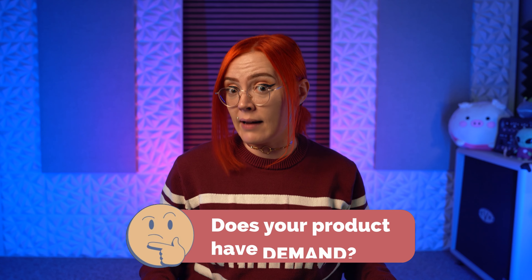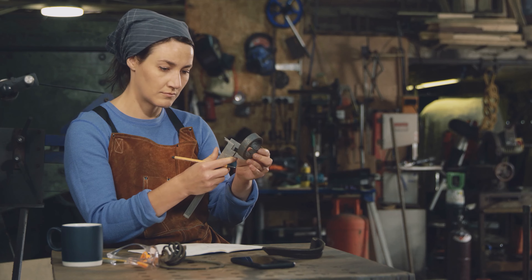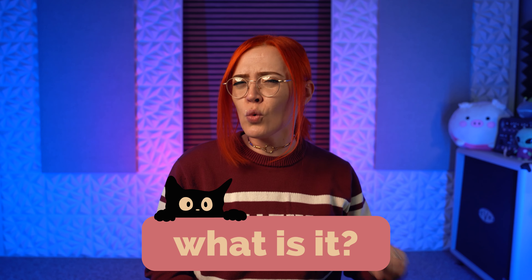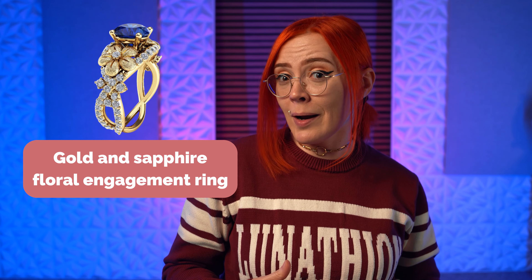First, before you touch anything at all, it's important to determine if your product actually has demand. This sounds like a really basic question, but brands fail at this all the time by introducing products into the marketplace that no one asked for. And often as artists and creatives, we create based on personal emotions and motivations, which may not serve a genuine demand or need in the marketplace — which is fine if you're a hobbyist, but not so much if you want to build a sustainable business income. To measure demand, first determine what your item is on its most base level. If you're selling a beige wool chunky knit blanket, you're ultimately selling a blanket. If you're selling a gold and sapphire floral engagement ring, you're selling an engagement ring. If you're selling a monogrammed slate whiskey coaster, you're selling a coaster. If you're selling little girls' rainbow unicorn themed birthday shirts, you're selling a birthday shirt.